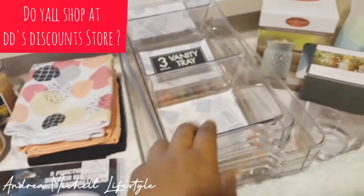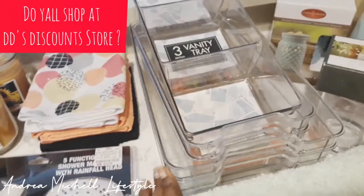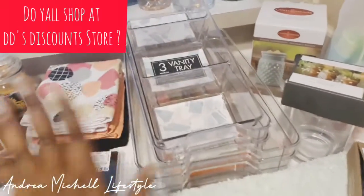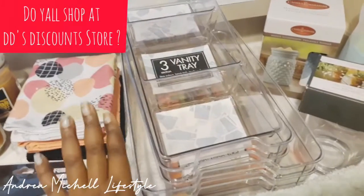And then I got some organization stuff for my fridge. I don't want to go into detail about what it is because we're going to be cleaning out my fridge and reorganizing it.